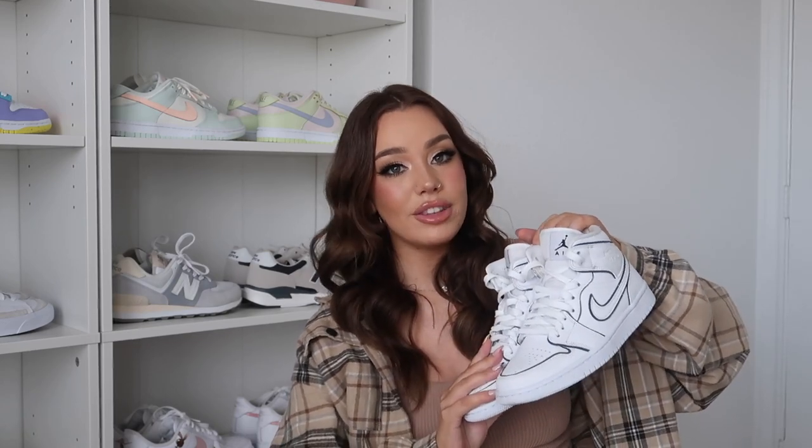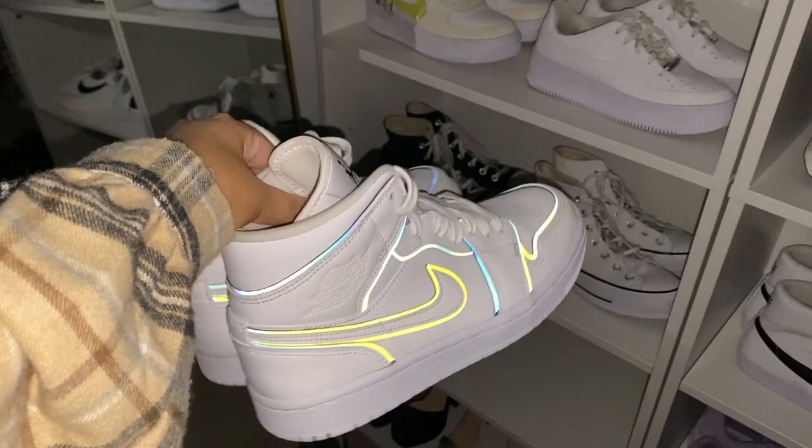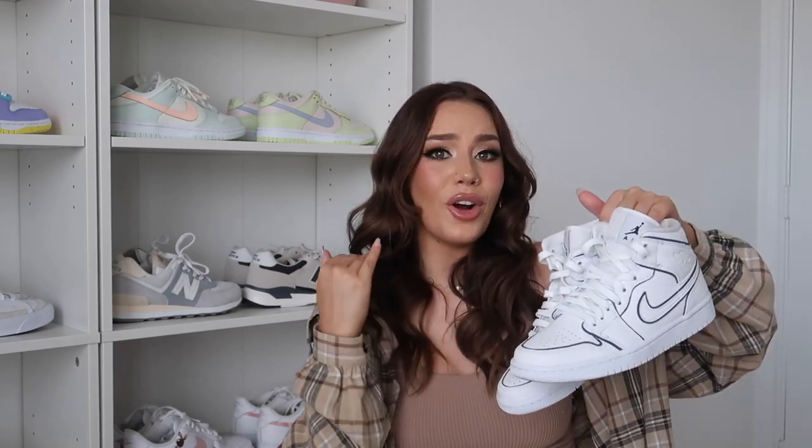The next pair are another favorite of mine — I get a ton of compliments on these any time I wear them out. These are the Jordan Mids in iridescent. When you take a flash photo, the black lining lights up — it's iridescent, it is so cool. These are one of the most unique shoes in my collection. My boyfriend actually got these for me for my birthday last year and they're still my favorites. I think these are also the most expensive shoes in my collection.